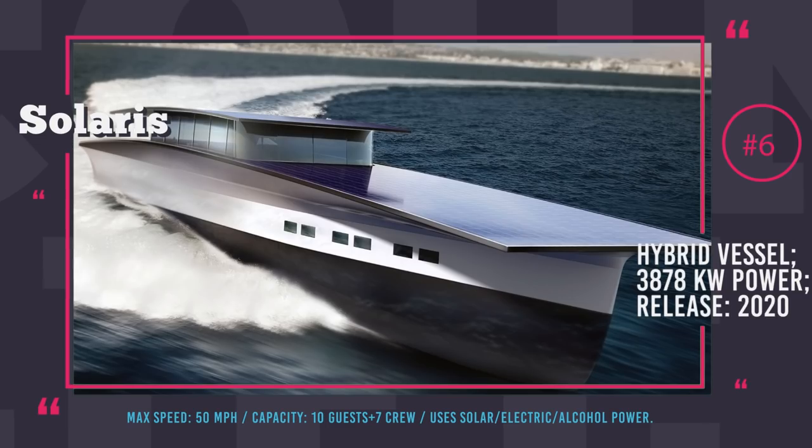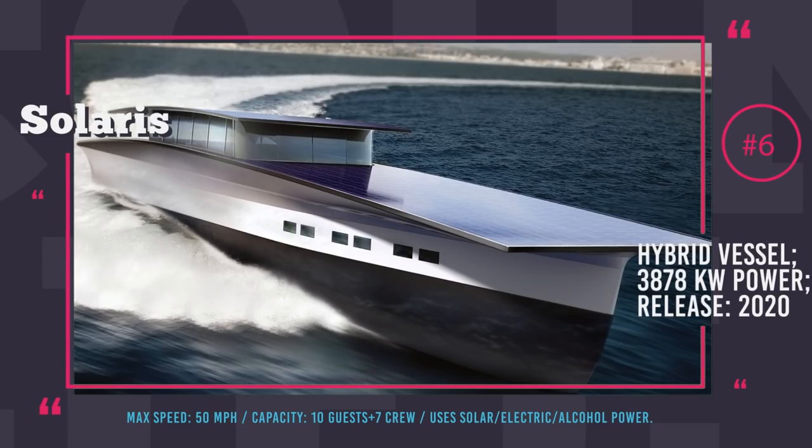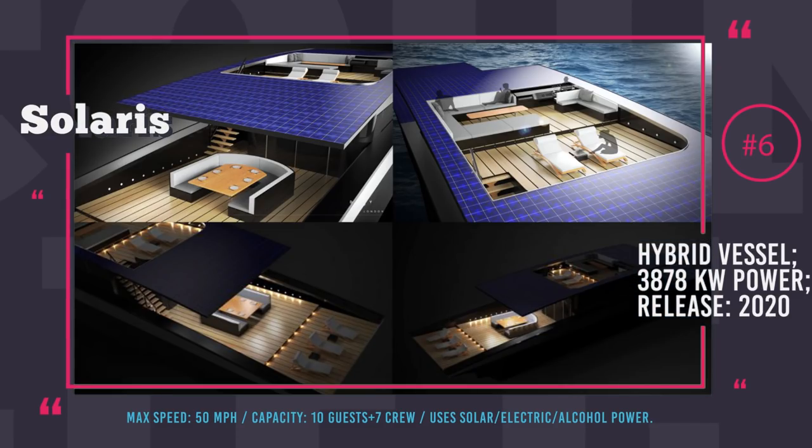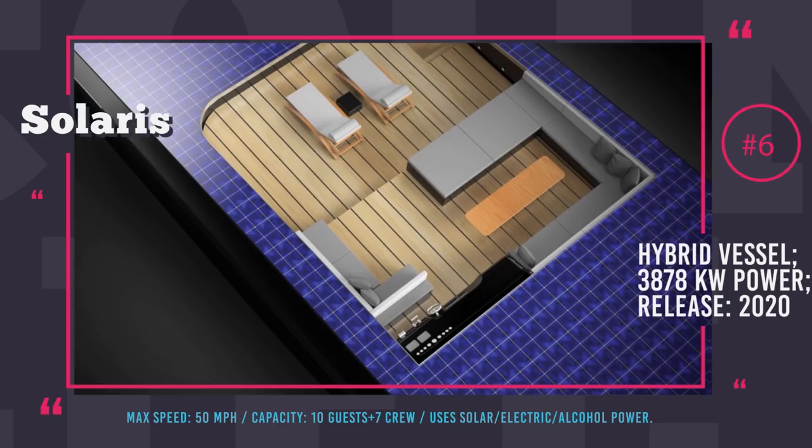The Solaris is 144 feet long and 29 feet wide. Her hull is made of durable and light materials and can withstand rough seas. The ship can accommodate up to 10 guests in her 5 cabins and is operated by a crew of seven. Expected for delivery in 2020, she will be priced at $31 million and should be a hit among billionaires who want to be environmentally friendly.